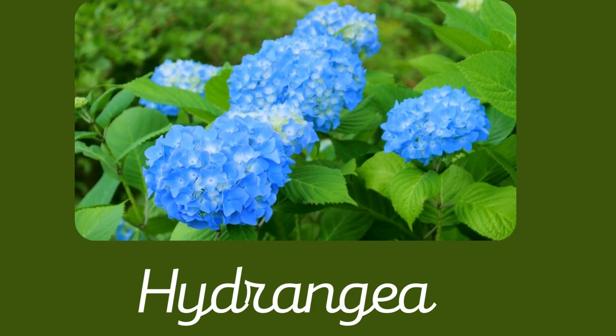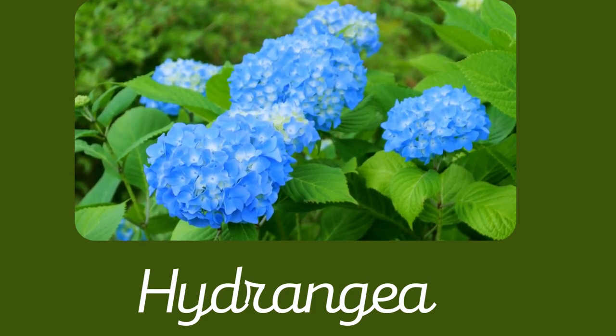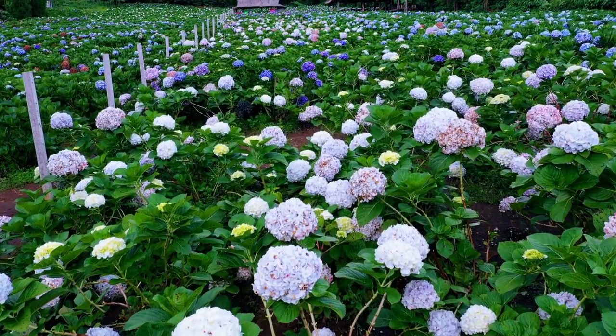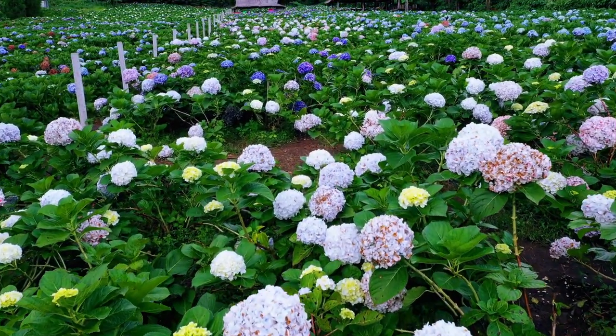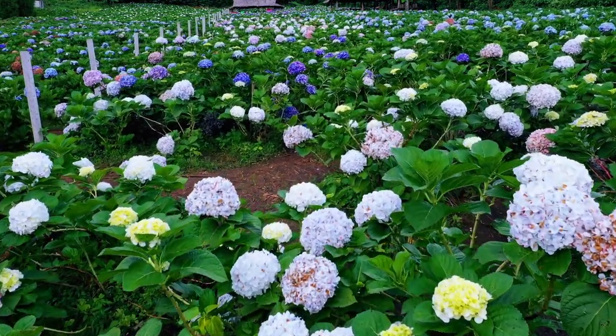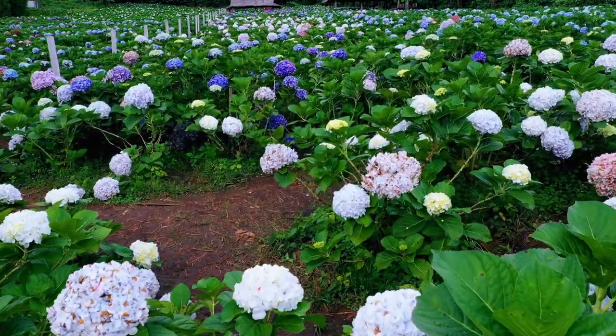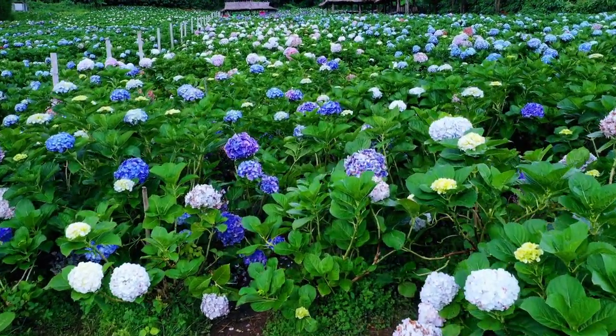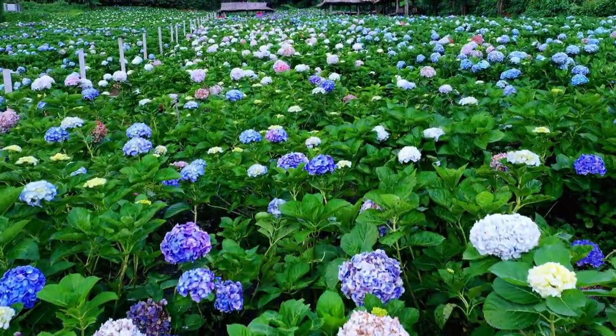9. Hydrangea. For picket fences, hydrangeas are an absolute winner. When planted close enough to the garden fence, these beauties will fill the spaces between the gaps with bursts of white, blue, and pink pastel flowers. The thing we love most about big leaf hydrangeas is that they can change color based on the pH of your soil.